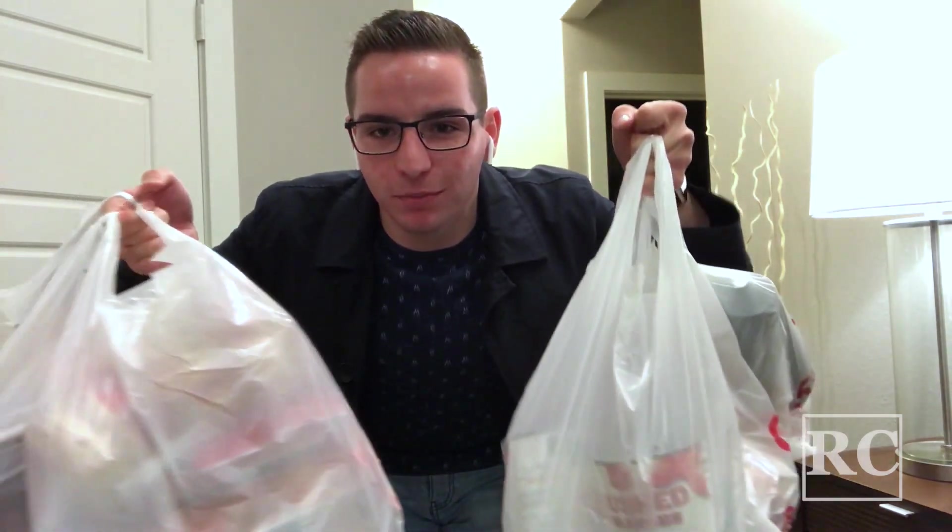Hey guys! I just went to Target. I'm excited to show you guys what I got. Let's get started.